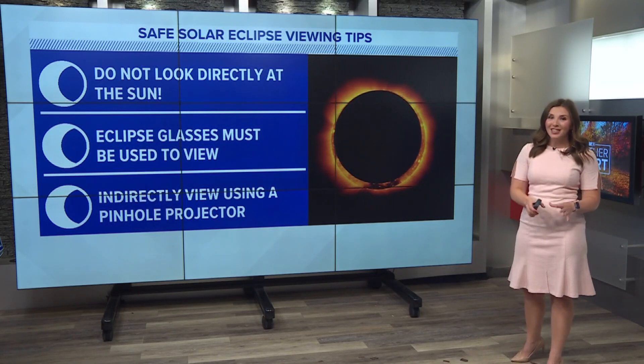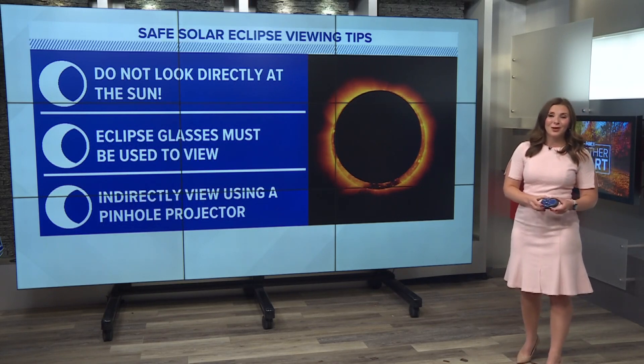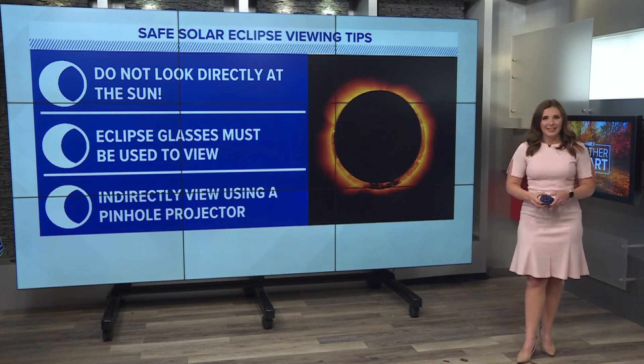Whether we're able to see it or not because of the clouds and the wet weather is a completely different story. Of course, we'll keep you updated on that forecast as it gets closer. I'm meteorologist Danielle Miller.